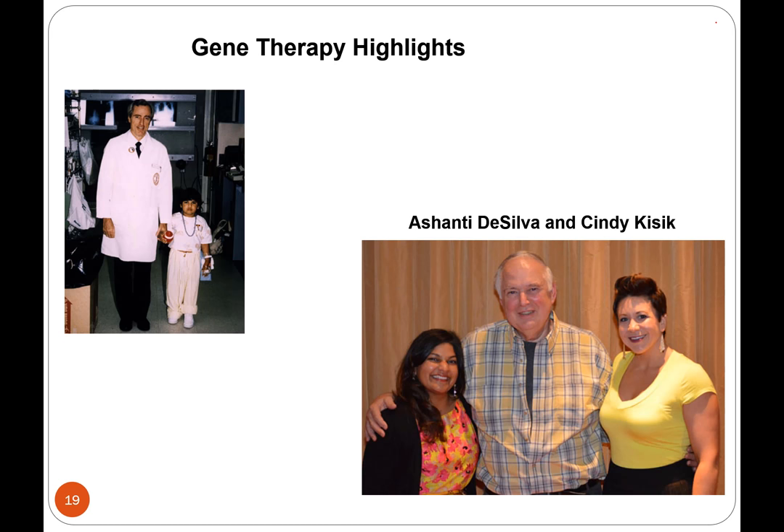This mini lecture is to tell you a little bit about gene therapy history — some of the highlights and lowlights of gene therapy over the past, I guess now it's been about 30 years.